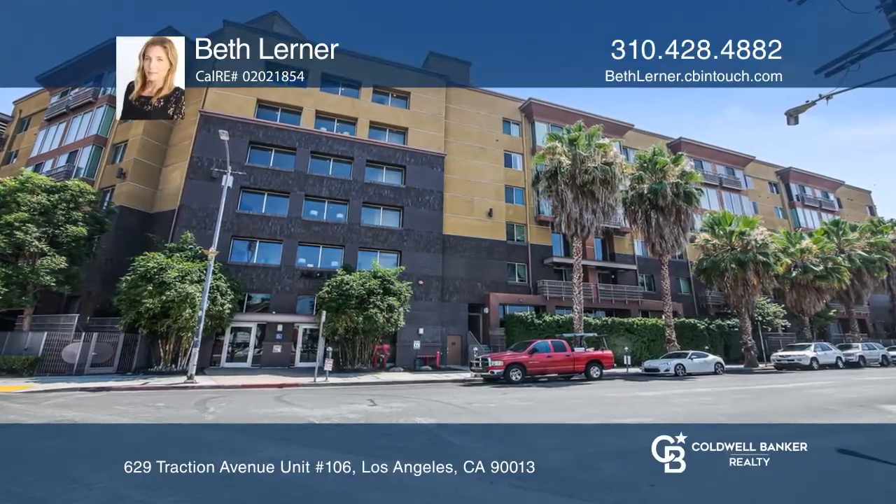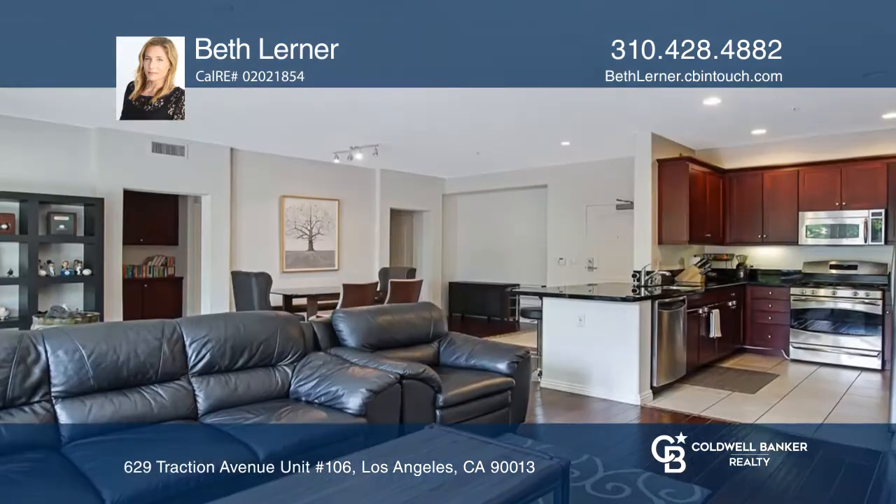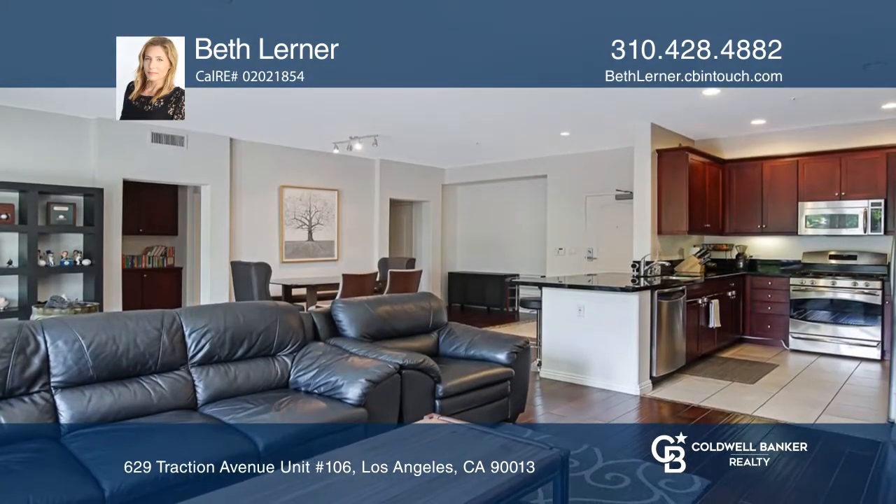This two-bedroom, two-bath condo is in one of the most desirable luxury condo buildings in downtown LA, near all the trendy hotspots in the Art District and Little Tokyo.